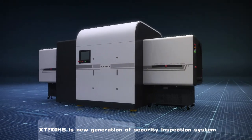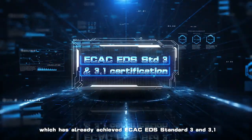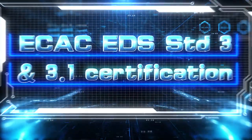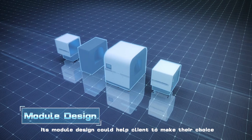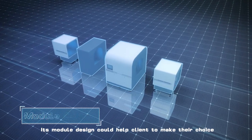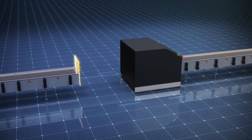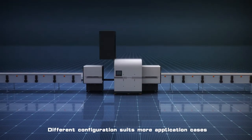XT2100HS is a new generation of security inspection system, which has already achieved ECAC EDS Standard 3 and 3.1. Its modular design could help clients make their choice. Different configurations suit more application cases.